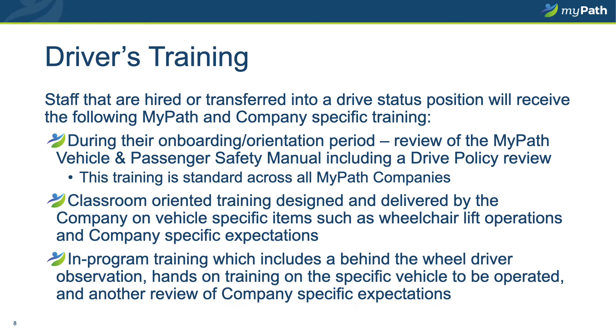MyPath drivers will receive training in three parts. The first will occur during your new hire orientation period. During that time, you will be presented a copy of the MyPath Vehicle and Passenger Safety Manual, which will include a full copy of the drive policy. You are expected to read and sign off that you have received, read, and understand the expectations outlined in the safety manual and policy before proceeding. The second leg of training is a classroom training, which can be taught live or virtually. It is designed and delivered by the company for which you work and is specific to the company's needs, expectations, and requirements of you as a driver.